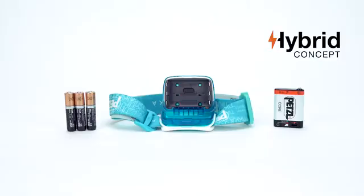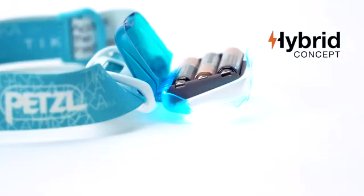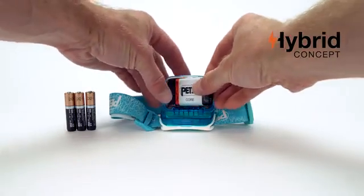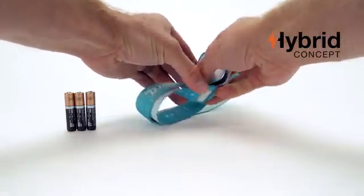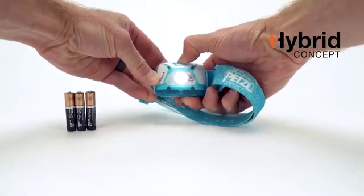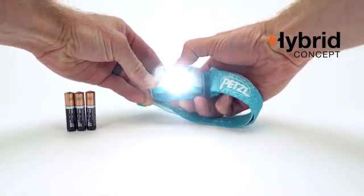The hybrid concept of the Tica allows you to choose the power source that best fits your activity. Delivered with three standard AAA batteries, the Tica is compatible with the new Petzl Core rechargeable battery. The Core will power your Tica time and time again, reducing the waste of up to 900 batteries from entering the landfill.